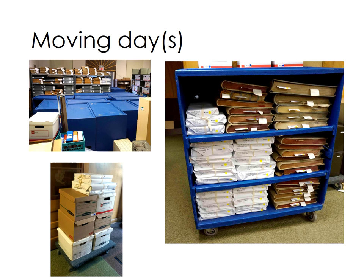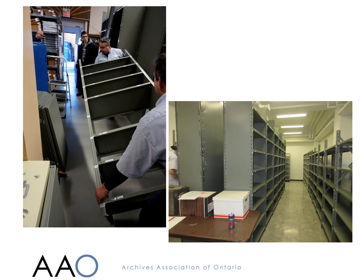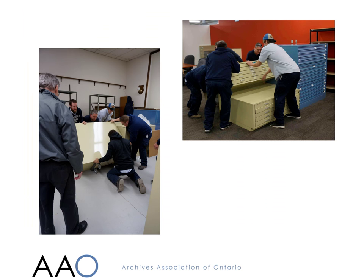It took two days to move everything out of the old building. The shelving that was going to be moved was emptied first, with the contents packed into blue wooden computer carts, or, in the case of records boxes, piled onto four-wheeled dollies. Dismantling the shelving and rebuilding it at the other end was one of the most time-consuming parts of the move, and it took two full days. Moving the map chests was also challenging, but that went fairly well.